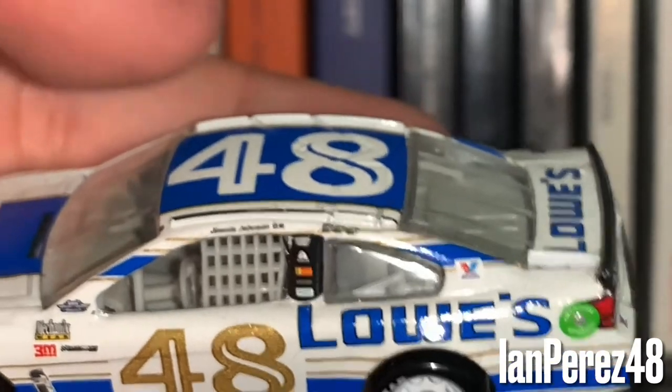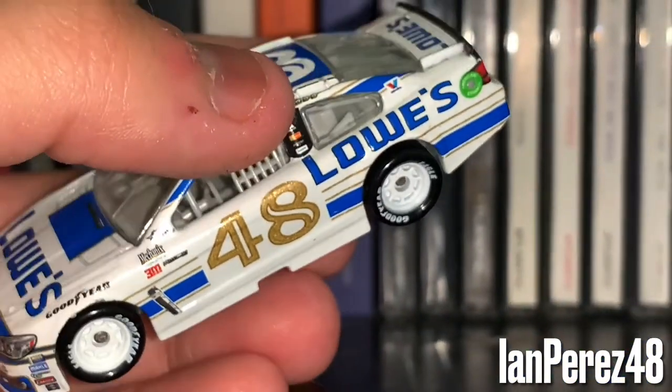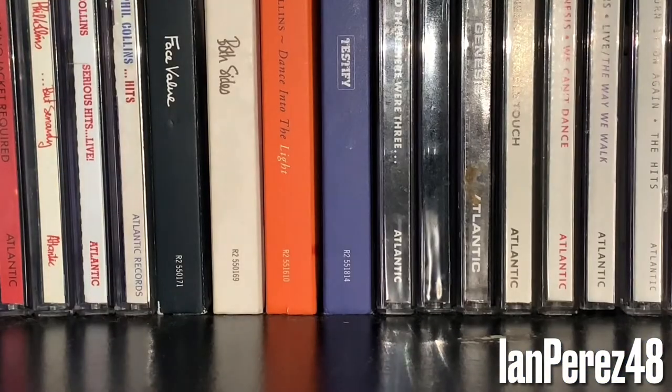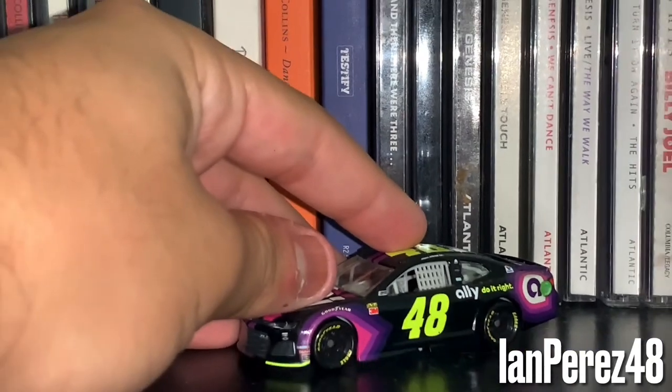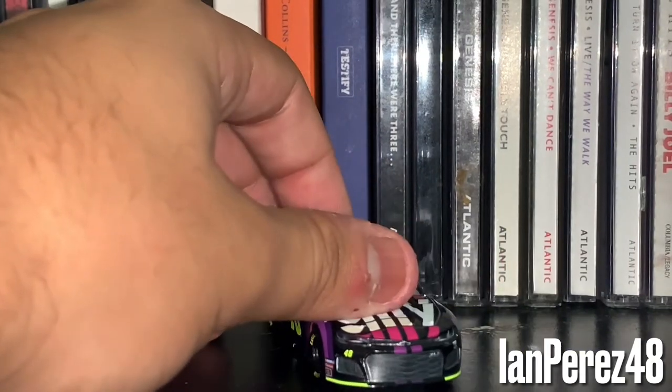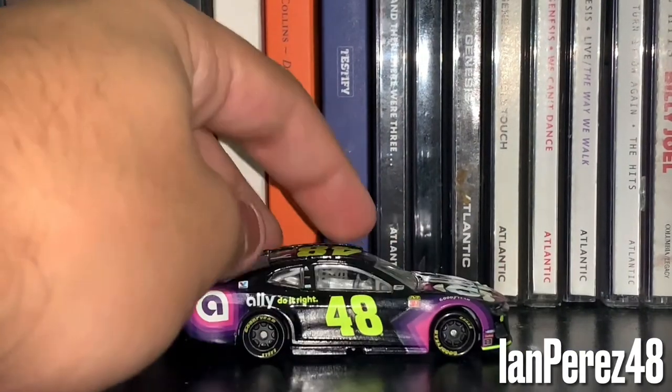He's done well throughout his career if you ask me. I wish he could win on Sunday, but I don't think it will happen. And then the best for last for the 1:64s — it is going to be Jimmie Johnson's 2019 Ally Financial Chevy Camaro ZL1 from Hendrick Motorsports.